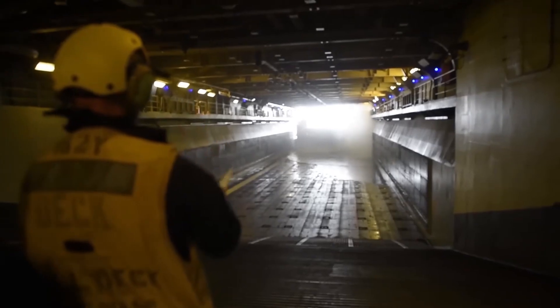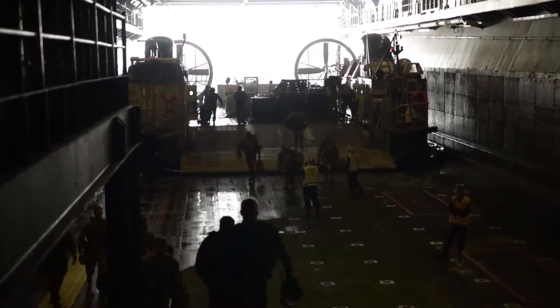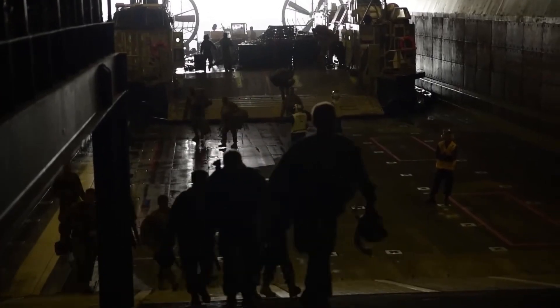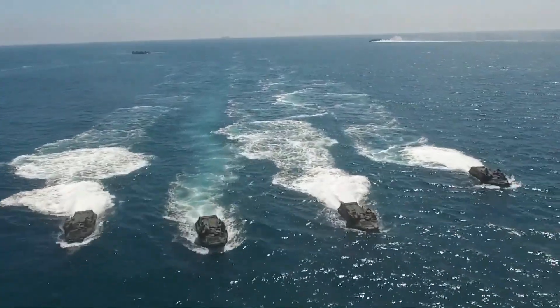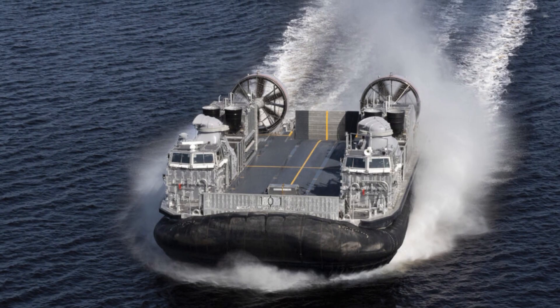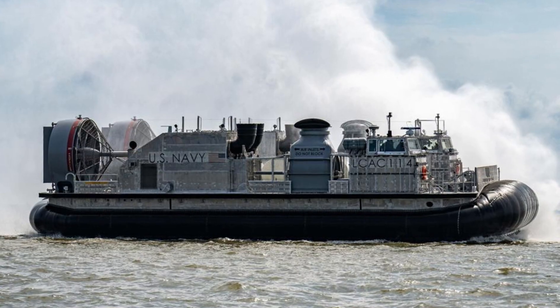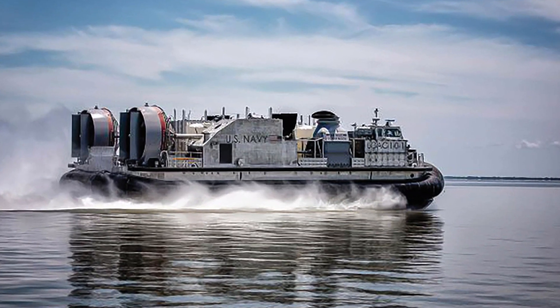It had to look similar, but everything underneath had to be new. The Navy didn't want a radical new hovercraft — they wanted the same hovercraft, just better, stronger, faster, and built to last 30 more years. And in 2012, Textron won the contract to build exactly that: a hovercraft that looked identical to the LCAC, but shared almost nothing with it.